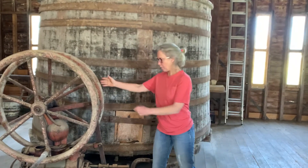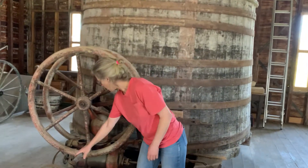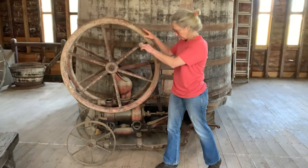They did have a pump — no electricity of course, but this is a two-person piston pump, one person on each side, and you can spin it around and move the wine.